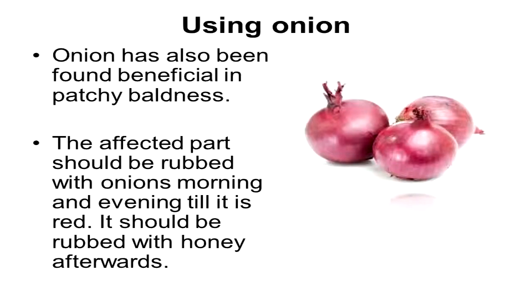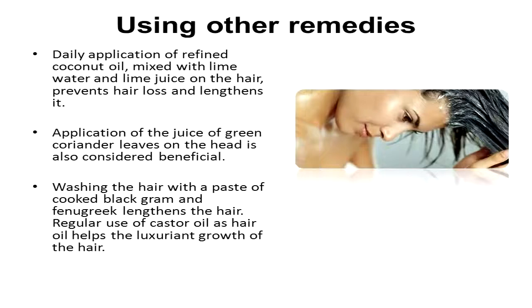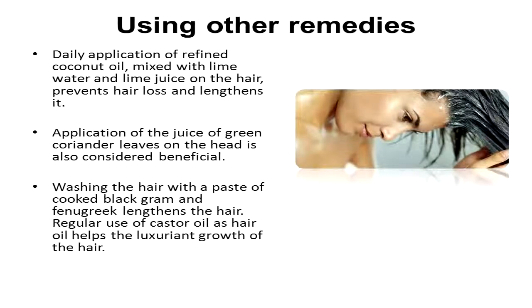Using onion: onion has also been found beneficial in patchy baldness. The affected part should be rubbed with onions morning and evening until it is red, and should then be rubbed with honey afterwards.